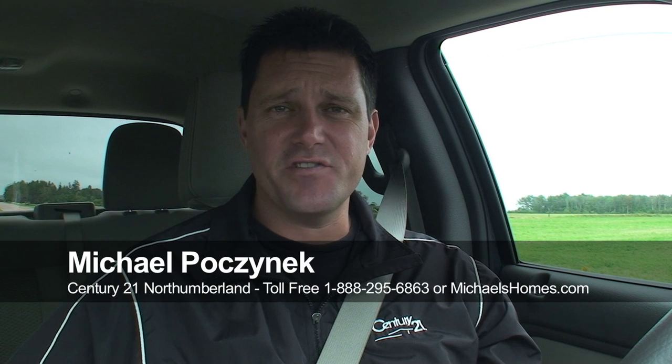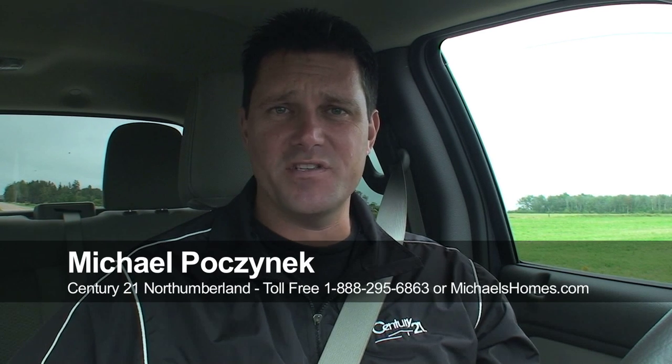Hi there, I'm Michael Posnick from Century 21 North Thumberland in Prince Edward Island.